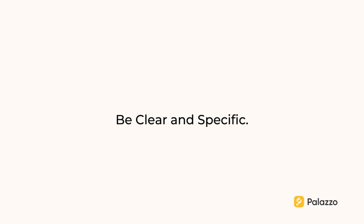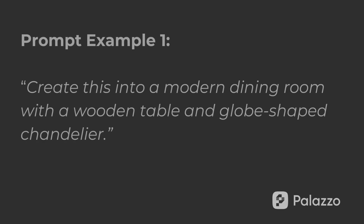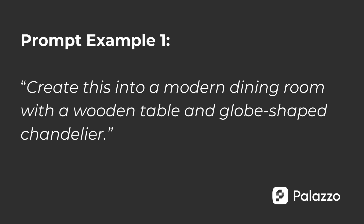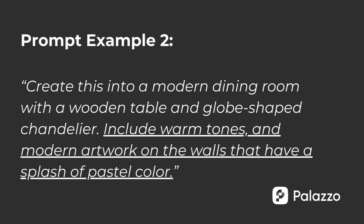Now let's talk about some best practices for writing effective prompts. First, be clear and specific. Instead of saying 'design a dining room,' be more detailed — for example, 'create this into a modern dining room with a wooden table and globe-shaped chandelier.' Next is descriptive language: use adjectives and specific terms to paint a clear picture of what you envision, including colors, materials, and overall feel. So let's add on to our prompt: 'Include warm tones and modern artwork on the walls that have a splash of pastel color.'